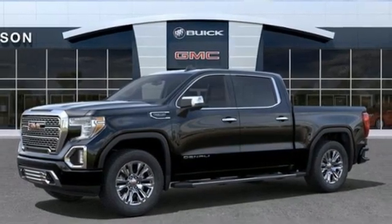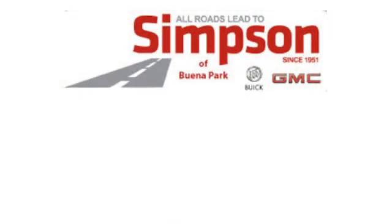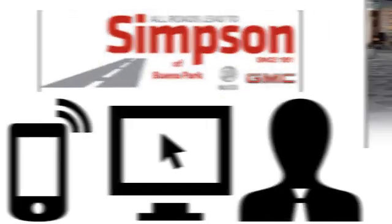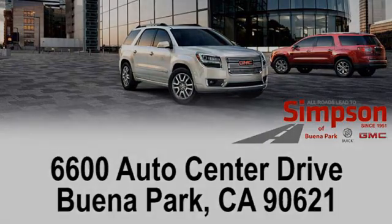The time is now. See it for yourself today. All roads lead to Buick GMC. Call, click, or stop on in today. We're conveniently located at 6600 Auto Center Drive in Buena Park, California.